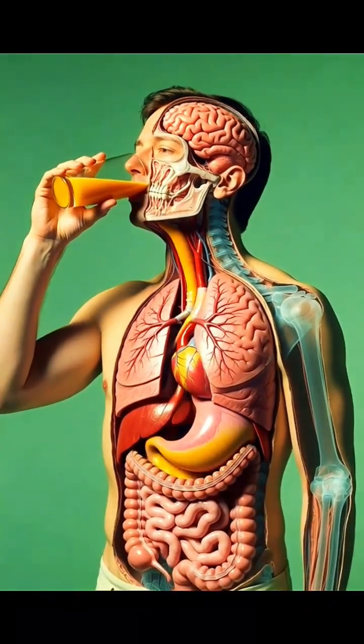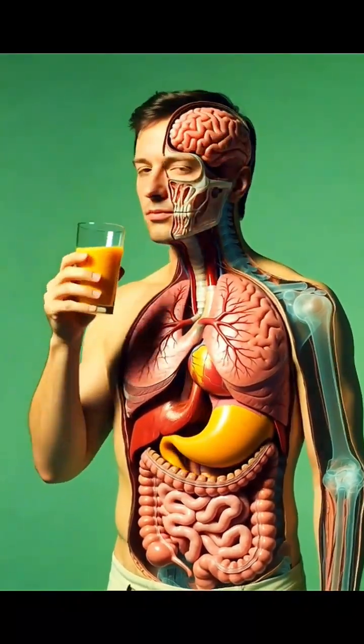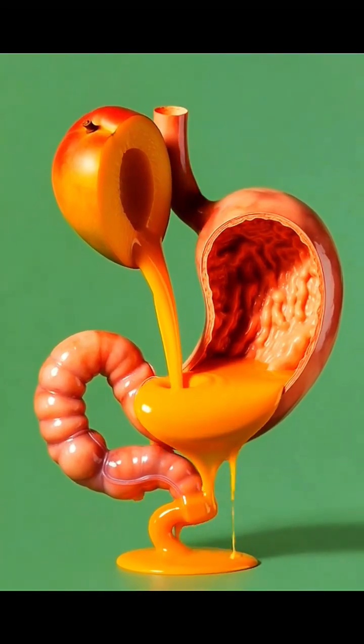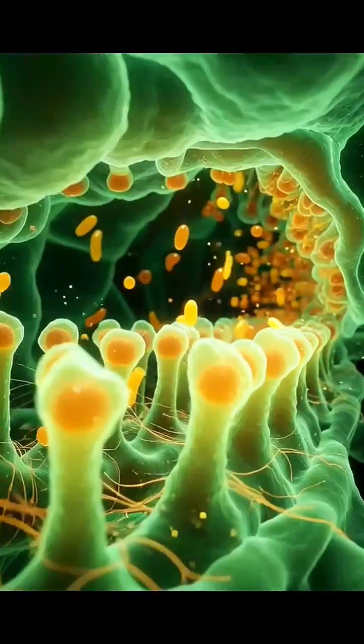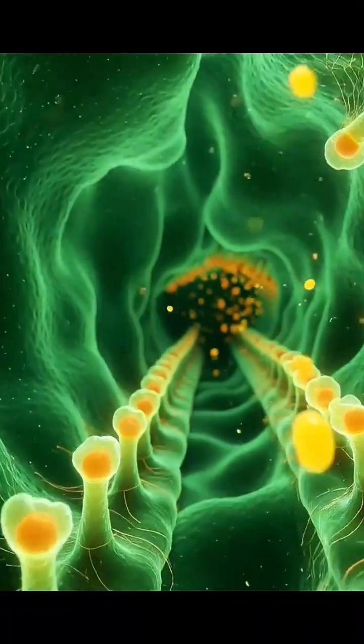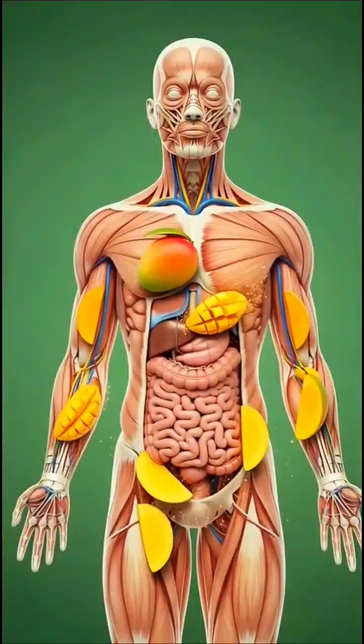When a fresh bite of mango enters the mouth, the journey of digestion begins instantly. The sweetness you taste sparks saliva enzymes, tiny biochemical tools that start breaking the fruit down into simpler sugars.